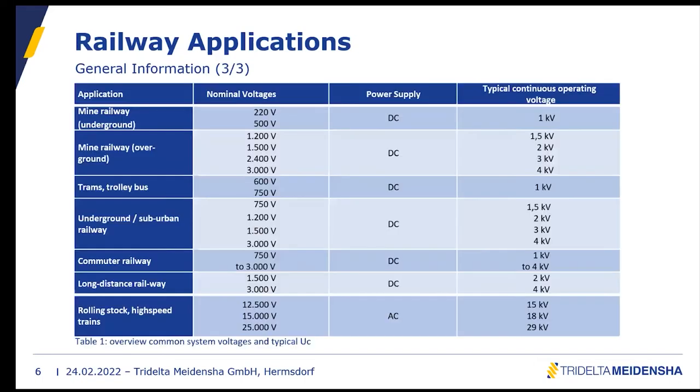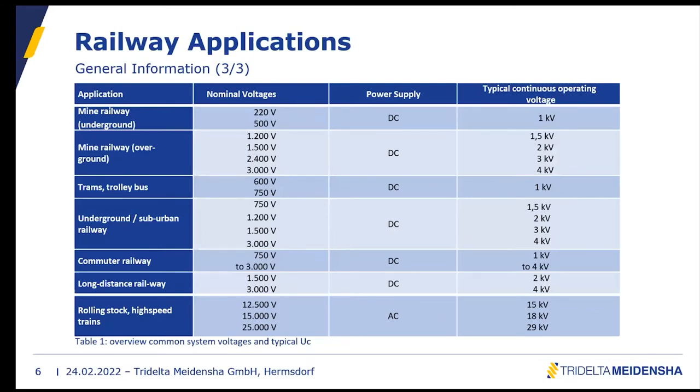We want to present an overview of the most common applications with the most common nominal voltages and the typical continuous operating voltage for those surge arrestors, as shown on the screen. Please note these are just general values — there are always possibilities that requirements are higher. For example, we had requests for 750V where a 2 kV continuous operating voltage was required. The specification is always more valid than this table.